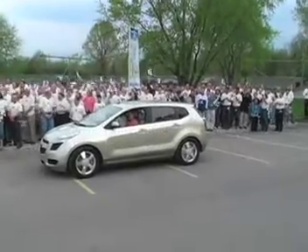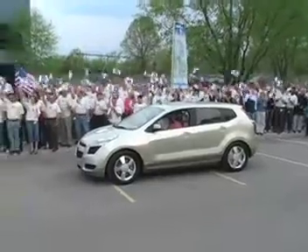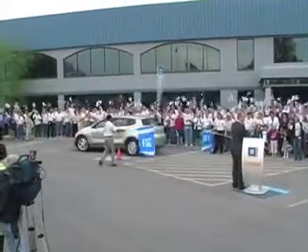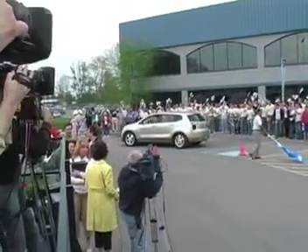Gentlemen, start your historic journey. Thanks everybody.